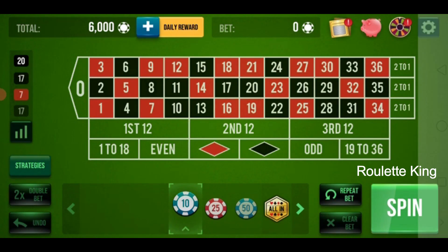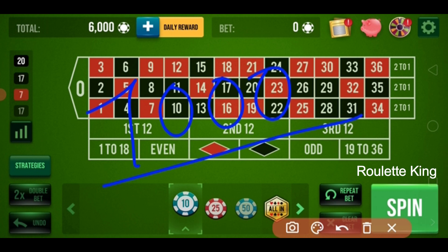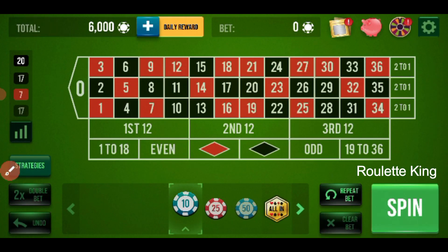As you can see, I easily achieved my target. I just want to show you what you have to do when you lose, so I will extend my target. My second target is also 1000, and my total amount would be 7000. Let's see if we achieve it or not.